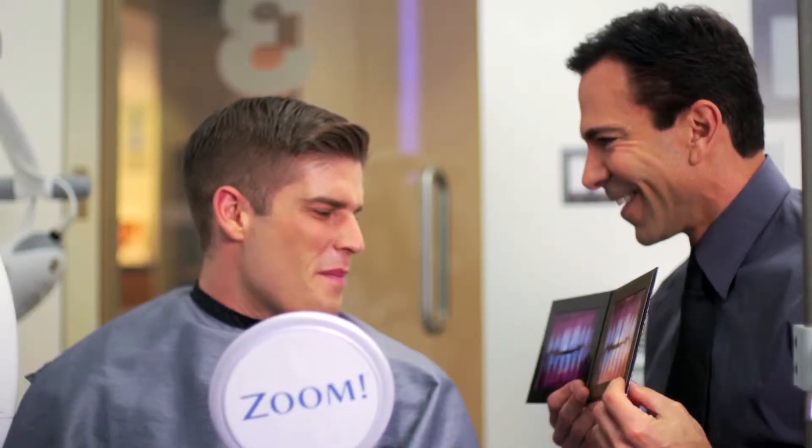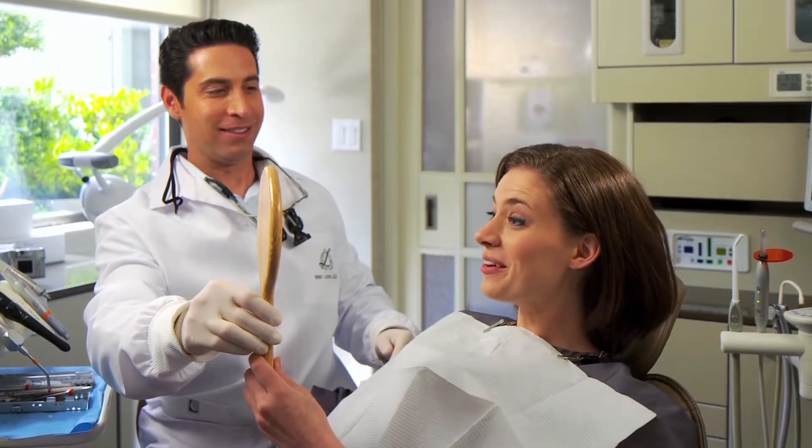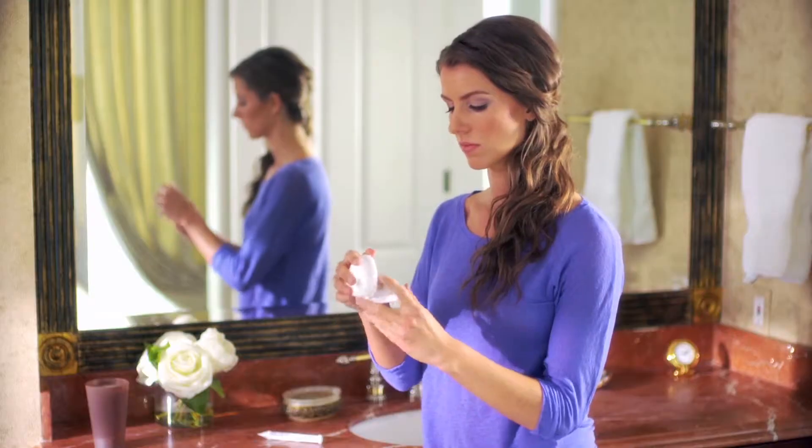As a dentist, I recommend using Philips Zoom to other dentists because it's the best product on the market. Someone comes into my office, has their teeth whitened, they go back to their office, and all of a sudden, before you know it, I have half their office coming in to get their teeth whitened. The smile is the biggest billboard for what we do. I want to use the best whitening product on the market, and I have no doubt that Zoom is the best product.